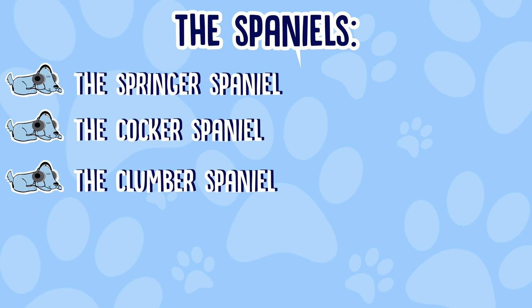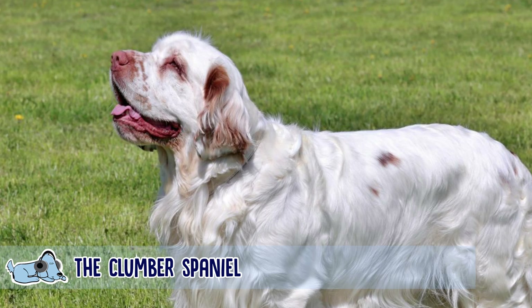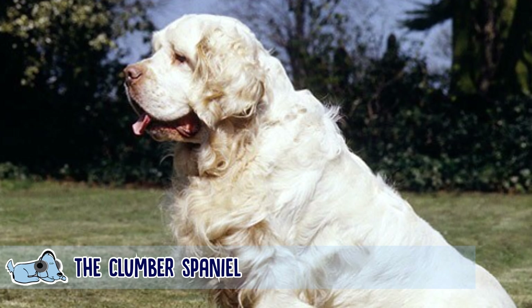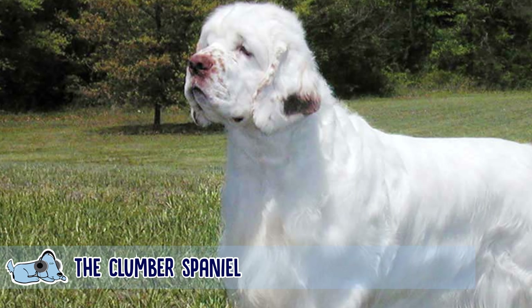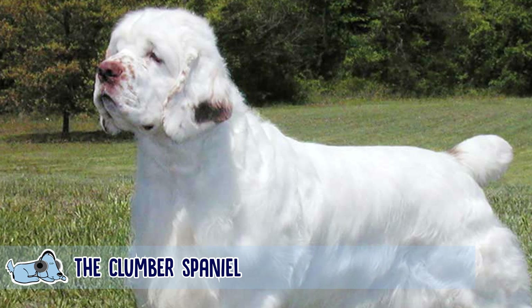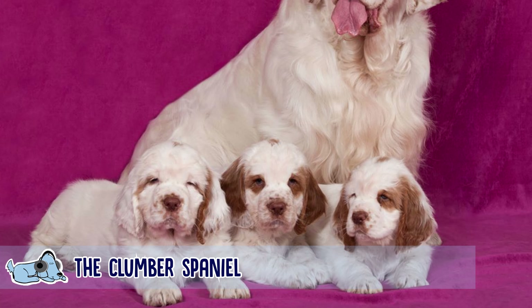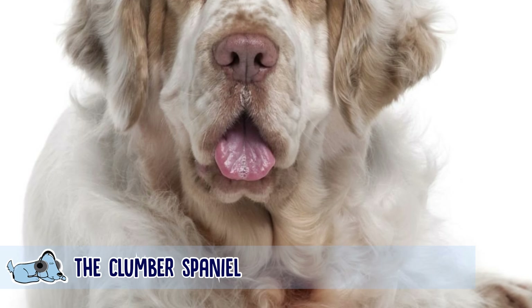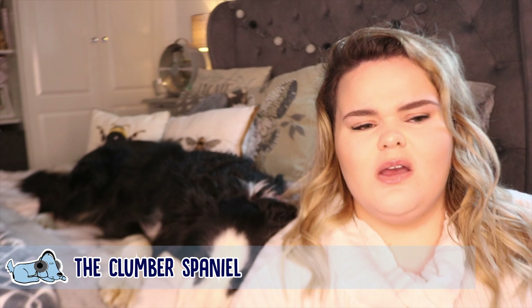Next up we're going to look at the Clumber Spaniel. I never even knew this type of Spaniel existed, so I was definitely intrigued to learn more about this dog breed. If you're wanting to share your life and home with a great Spaniel but they're not really that interested in training, then the Clumber Spaniel could be the perfect choice. These lovely natured dogs are quick to adapt to a more relaxed life, although they still prefer to be outside than inside, which means they're not so perfect for people that live in towns or don't have a garden. They love to be out in open space but they're not particularly fussed on being overly trained.